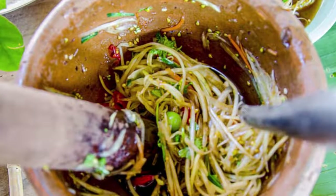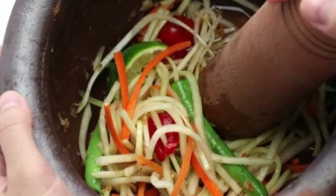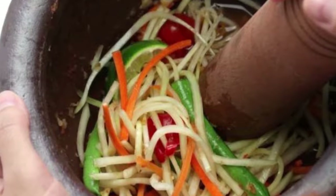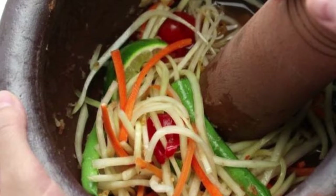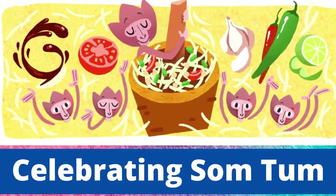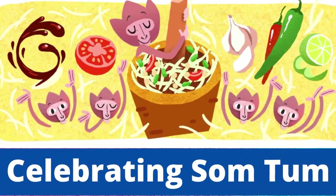The classic Thai recipe calls for spicy Thai chilies balanced by palm sugar, garlic, shrimp, fish sauce, peanuts, limes, cherry tomatoes, green beans, and green papaya.